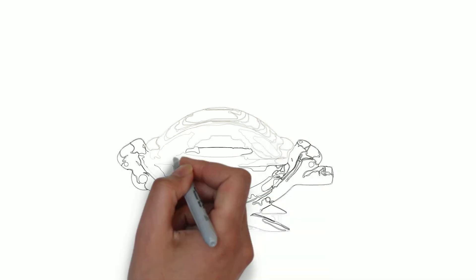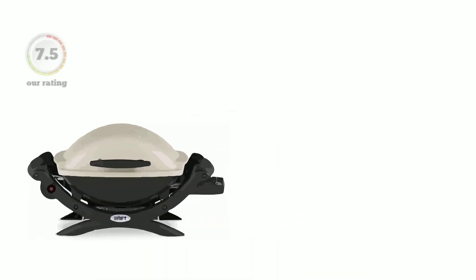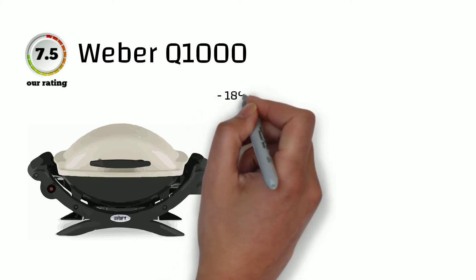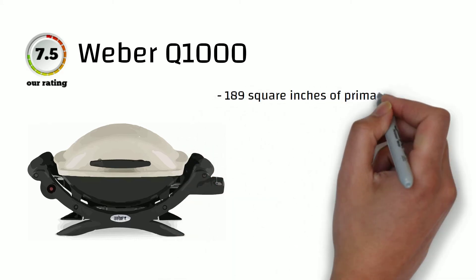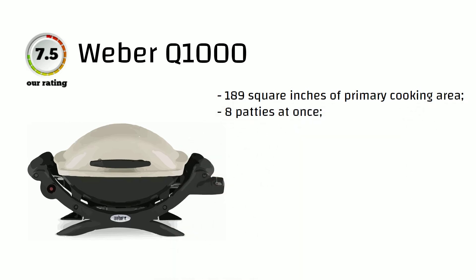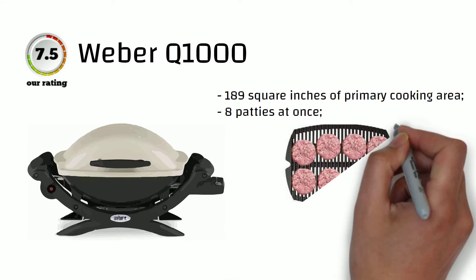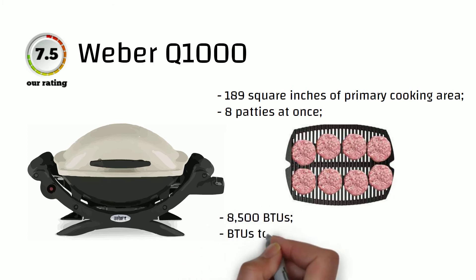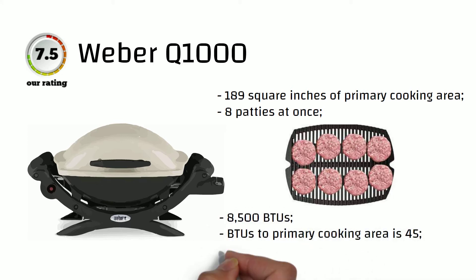The Weber Q1000 Liquid Propane Grill is one of the most advantageous products you can bring on your next camping trip. It provides a cooking area of 189 square inches, which sets it apart from competitors. It uses a comparatively low amount of liquid petroleum gas as fuel, helping you cut down on your budget. You can cook eight full-sized burger patties at a time. With 8,500 BTUs, it gives 45 BTUs per square inch of cooking surface — not much, but typical for portable models. It comes with a 2-to-5-year warranty and earns 7.5 points in our rating.